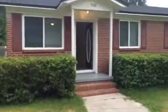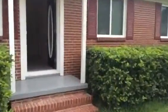All fenced in. The front door takes us into the entry living room. It's tile throughout in all the living areas.